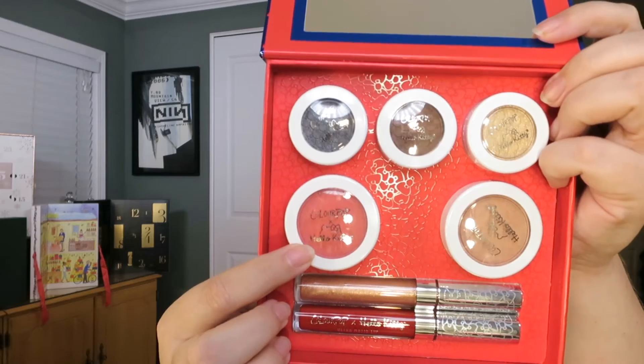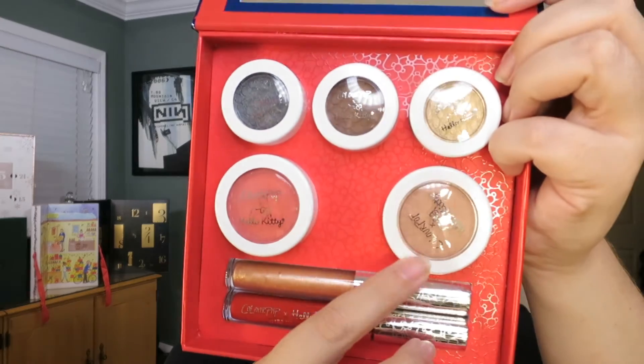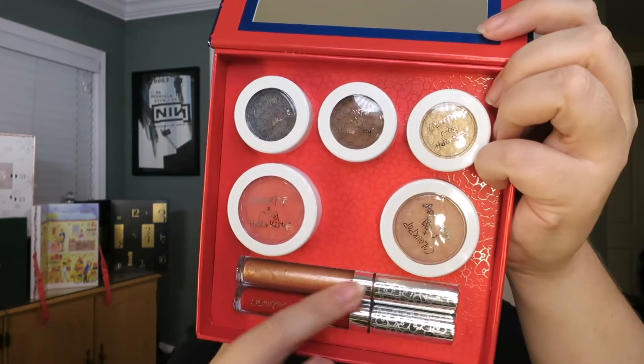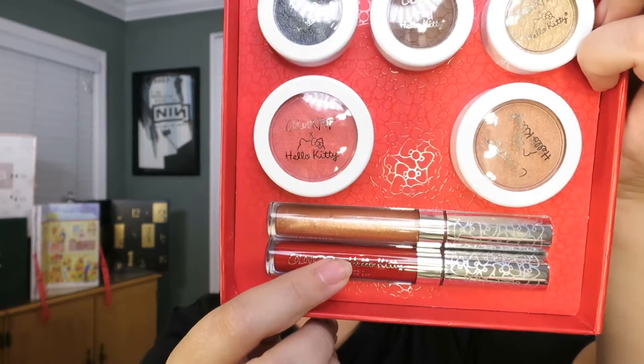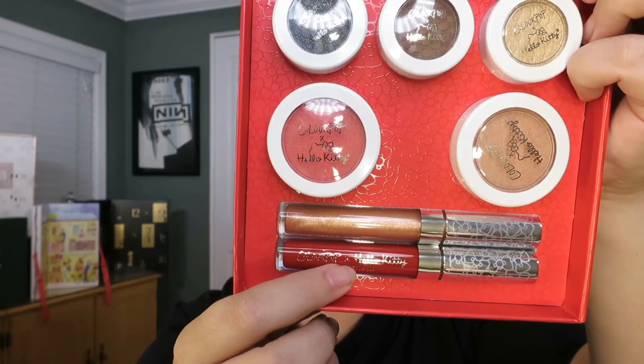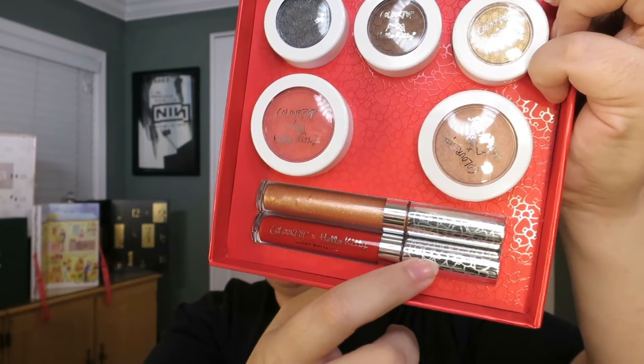We have Fun with Friends, which is a blush, and Yummy Cookies, which is a highlighter. We have KT, which is a gloss, and Ribbon, which is a matte liquid lipstick. You can see the printing which says ColourPop x Hello Kitty, and there are bows on the top. I have a ton more so I'm going to see them in a minute.